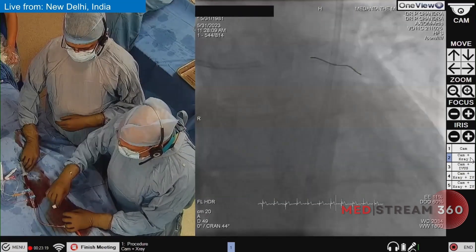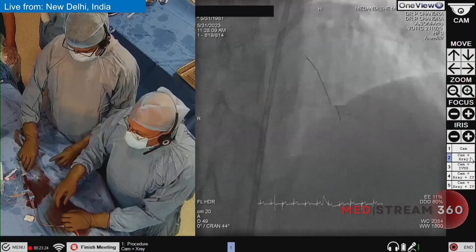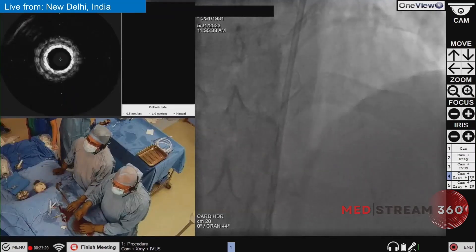We have given 10,000 units of heparin to this patient and will do an ACT in between. The patient has been loaded with aspirin and ticagrelor.